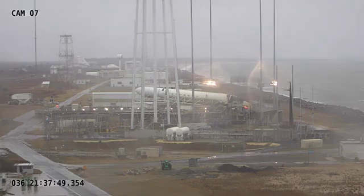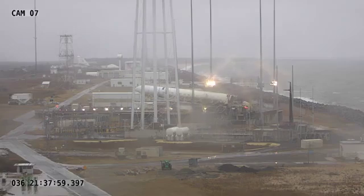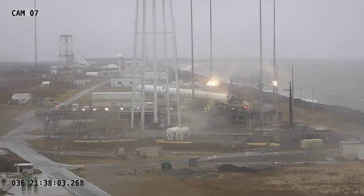As you can see, we have the Antares NG-13 rocket getting slowly erected vertical for some testing that's going to be happening tomorrow. And as you can see, we have a little bit of weather, so let's go to another camera view so you can get a better view.